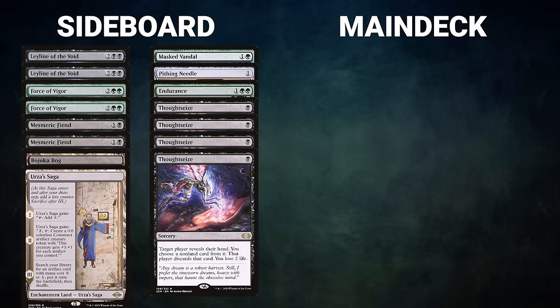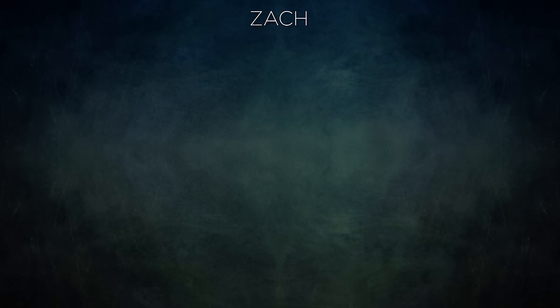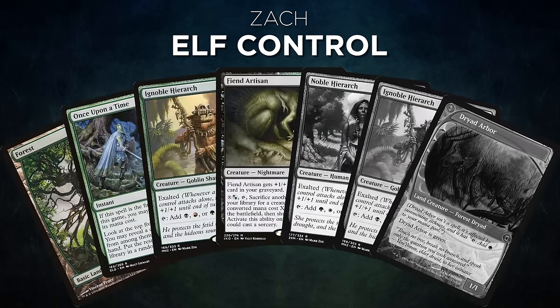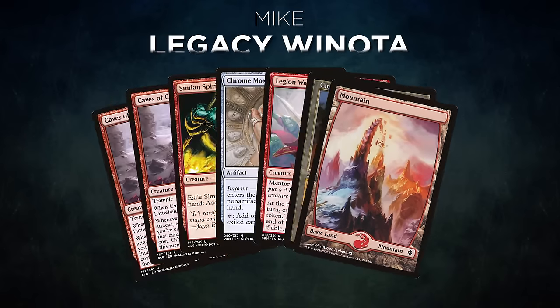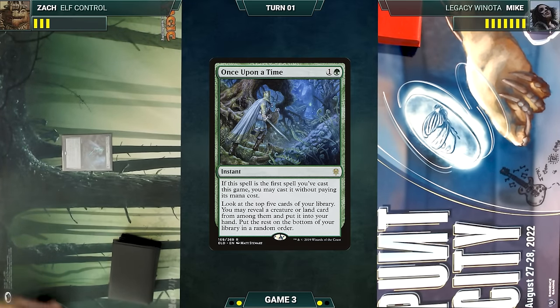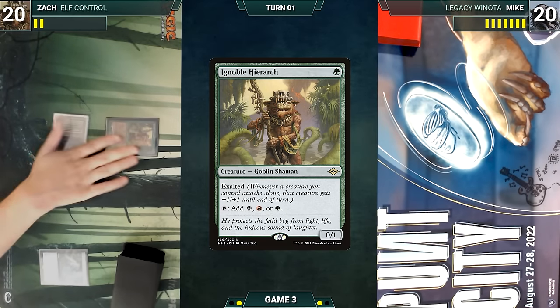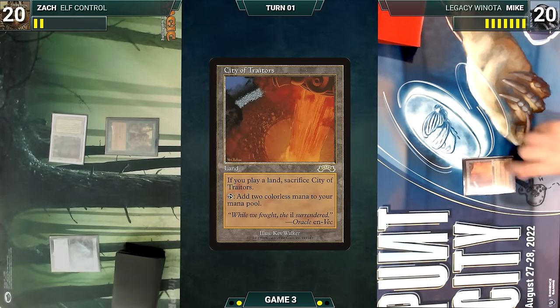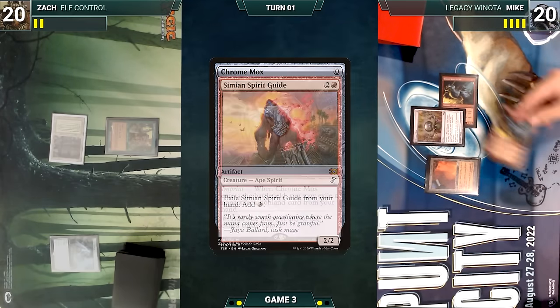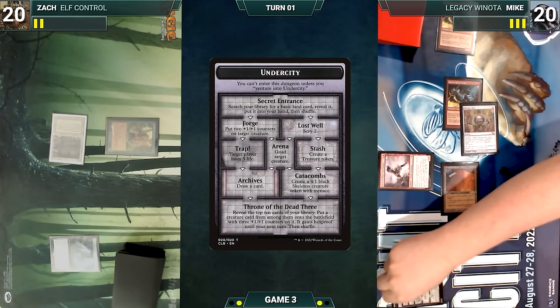Before Game 3, Zach moves to sideboard adding four Thoughtseize for hand disruption and removing three Endurance and a Grist. Mike has no sideboard changes. Zach's opening hand contains Forest, Once Upon a Time, Ignoble Hierarch, Fiend Artisan, and after London Mulligans, Noble Hierarch, Ignoble Hierarch, and Dryad Arbor. Mike's opening hand contains two Caves of Chaos Adventurer, Simian Spirit Guide, Chrome Mox, Legion Warboss, City of Traitors, and a Mountain. Zach starts — he casts Once Upon a Time for free, looks at the top five, puts Bayou into his hand, plays it, casts Ignoble Hierarch, and passes. Mike draws, plays City of Traitors, casts Chrome Mox imprinting Simian Spirit Guide, exiles Simian Spirit Guide adding a red, and casts Caves of Chaos Adventurer. Adventurer enters — Mike takes the initiative and ventures into the Undercity fetching a Plains.